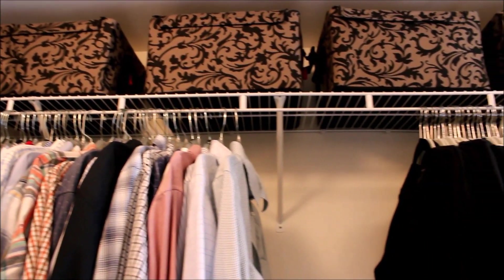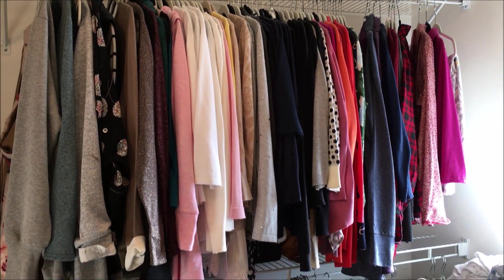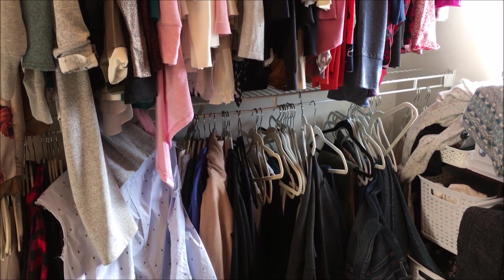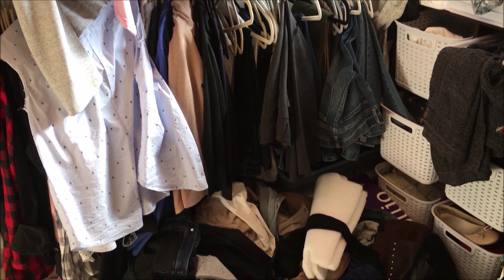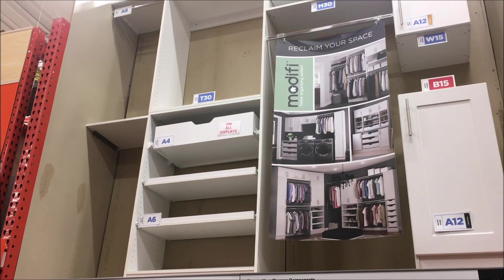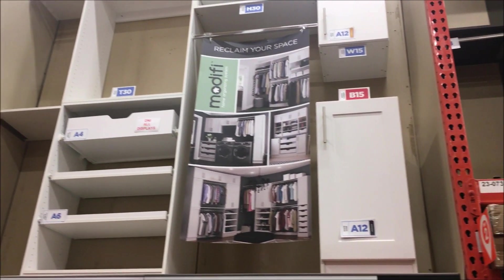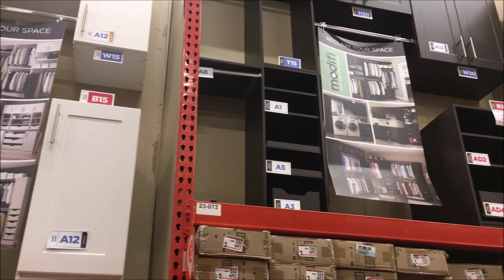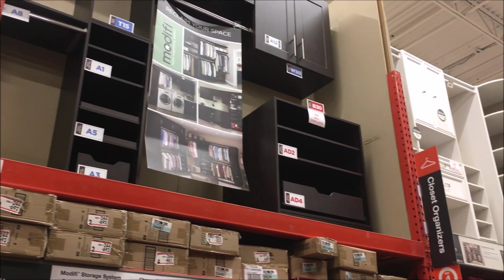Our beautiful closet transformation came from necessity. Although my master bedroom closet had always been organized, last month our closet basically completely collapsed from the weight of probably mostly my wardrobe. In my defense, this closet had those wire shelves that are not very strong and we have slowly been trying to replace them throughout the house. We did our research and we knew that we could not afford a custom closet, so we set out to build one on our own.